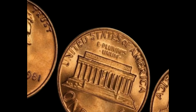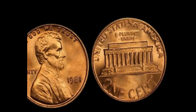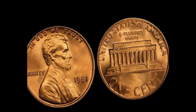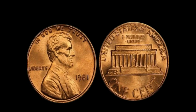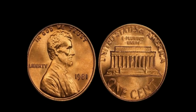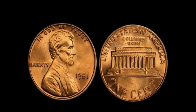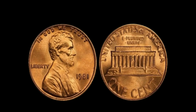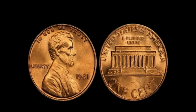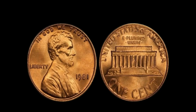We're diving into the fascinating world of Lincoln pennies — and not just any penny, but the elusive 1981 no-mint mark Lincoln penny that's rumored to be worth a million dollars. Could this rare coin be hiding in your pocket change? Most pennies from this year have a D for Denver or an S for San Francisco, but some have no mint mark at all. This little detail can make a huge difference in a coin's value.